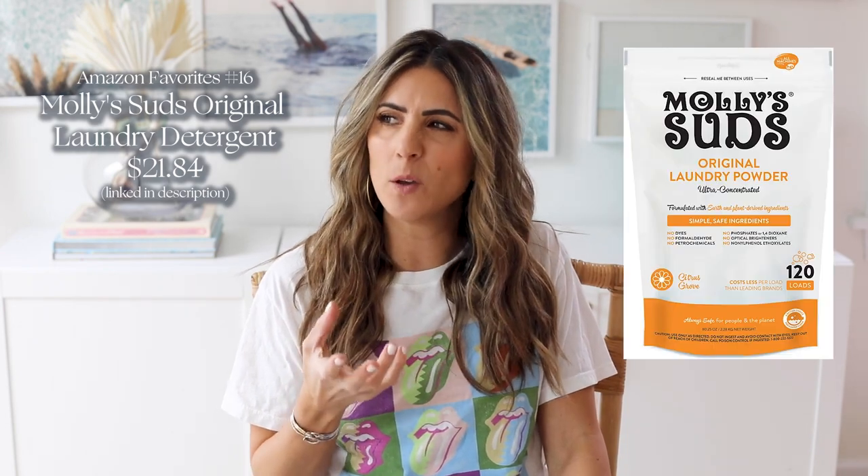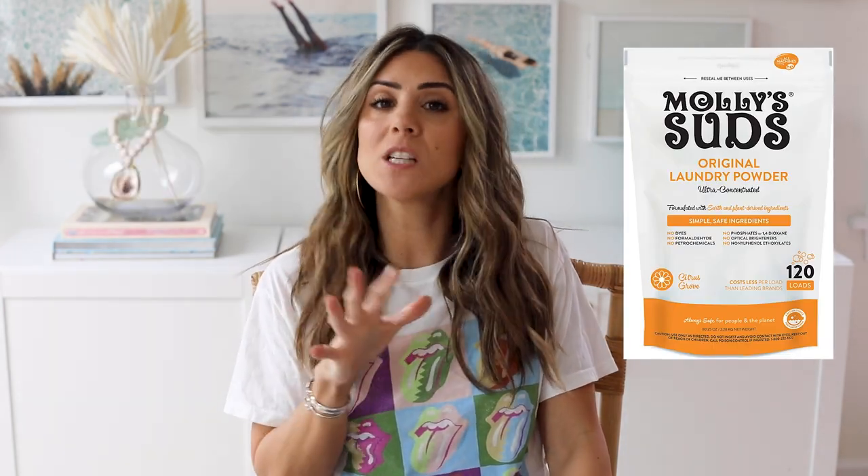Laundry detergent — if you're looking for a good powdered laundry detergent, I love Molly's Suds. I love drops too, and I think maybe you can get those on Amazon, but if you just want powder, Molly's Suds is awesome. They also have an oxy version. I just love that it's like one scoop, and the one bag lasts a really long time — there's a lot of loads you can get in that one bag. Overall I just really like it, so I get it on Amazon.